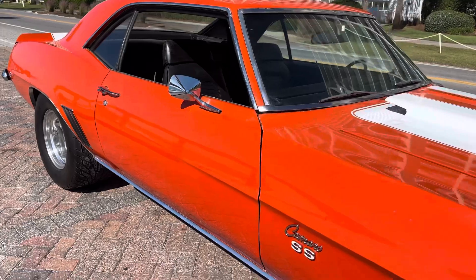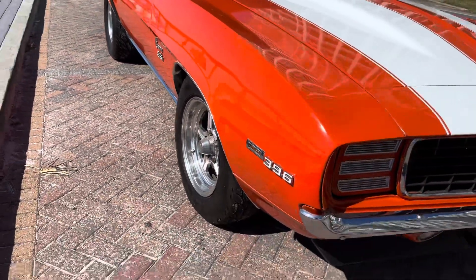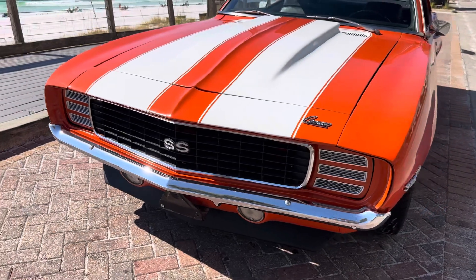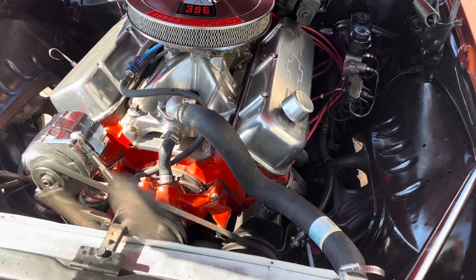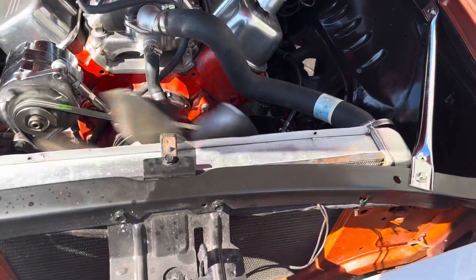RS/SS in Hugger Orange with white stripes — this is the car to have. It does have power steering, disc brakes up front, HEI ignition, 396 obviously, aluminum radiator, etc.